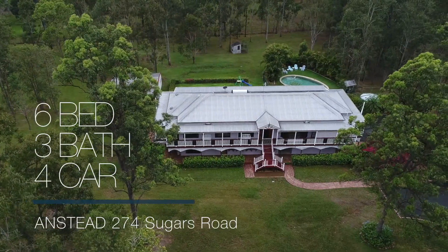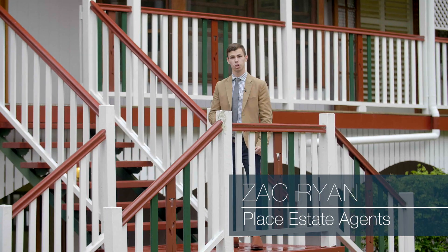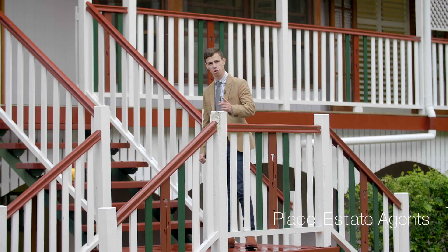Are you looking for that acreage lifestyle with a home big enough to fit the whole family? I'm Zach Ryan from Place and let me show you through 247 Sugars Road, Anstead.